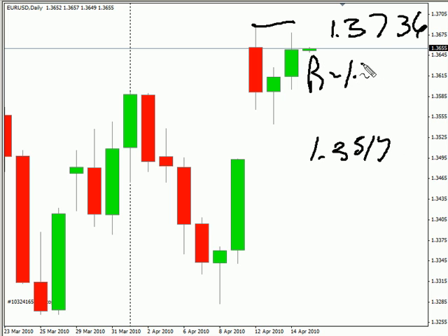Look for some resistance around 137.00, and look for some support around 135.90.